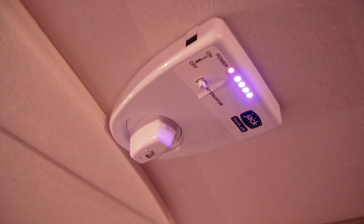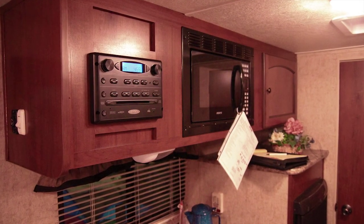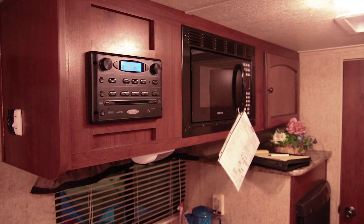Here is your real digital antenna with a signal booster. The cabinets feature real wood, DVD, and CD player.